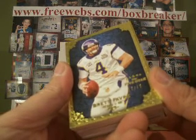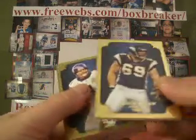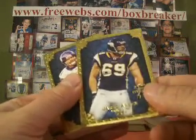Nice base to start. Brett Favre out of 79 — I've got the Vikings. Another Viking, Jared Allen. So I'll take the 2 base.